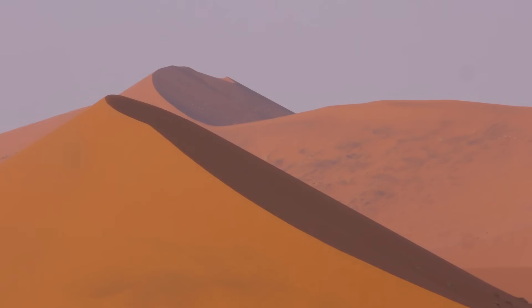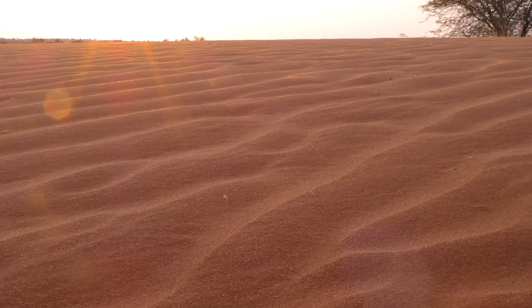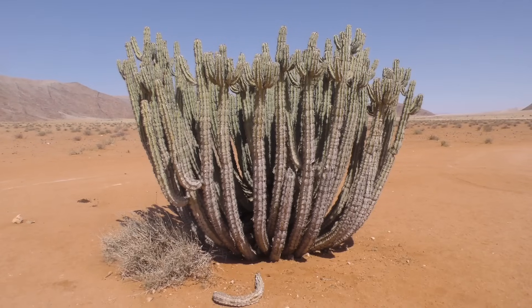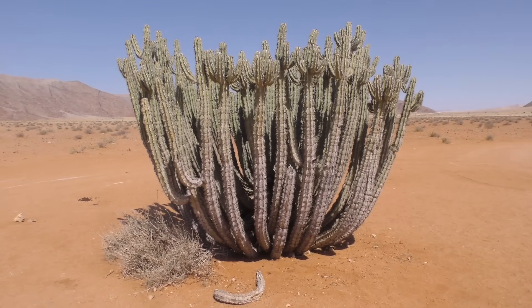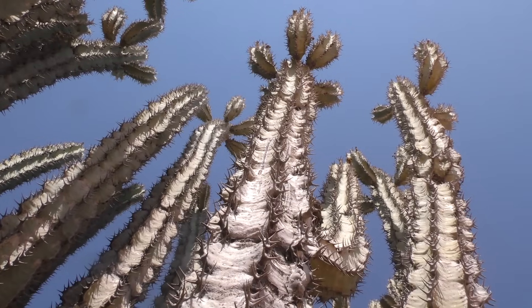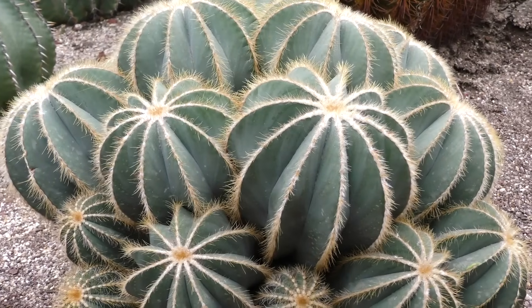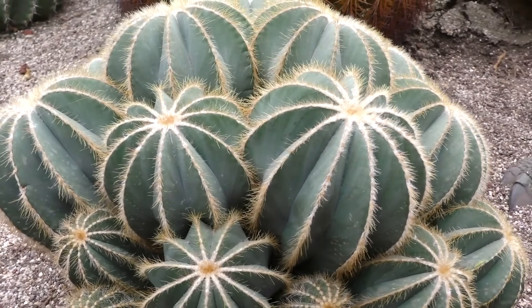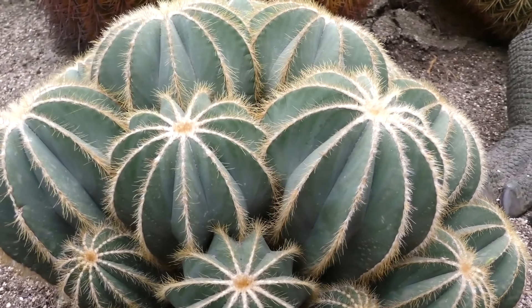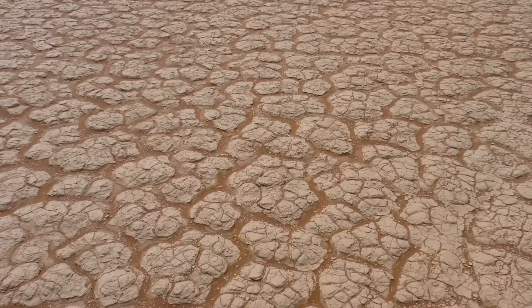The driest corners of the world may sometimes seem devoid of life and empty, but the world's deserts are far from deserted. Even the driest places on earth can harbour plant life that is highly evolved and incredibly adapted to survive extreme drought. These plants, the world's cacti and succulents, are masters of survival and can flourish where other plants cannot hope to grow.